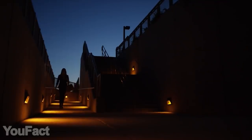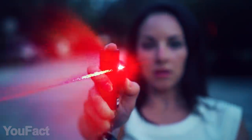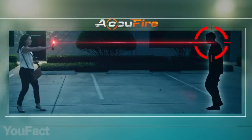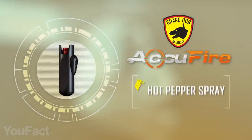The problem with pepper spray is that it's often inaccurate so you can't use it properly, which actually might be crucial. So this spray provides perfect aiming thanks to the integrated laser sight. What's more, this spray allows you to shoot from a 16-foot distance. It's still really easy to use and doesn't require training. The spray is also lightweight and compact so it perfectly fits your keychain.